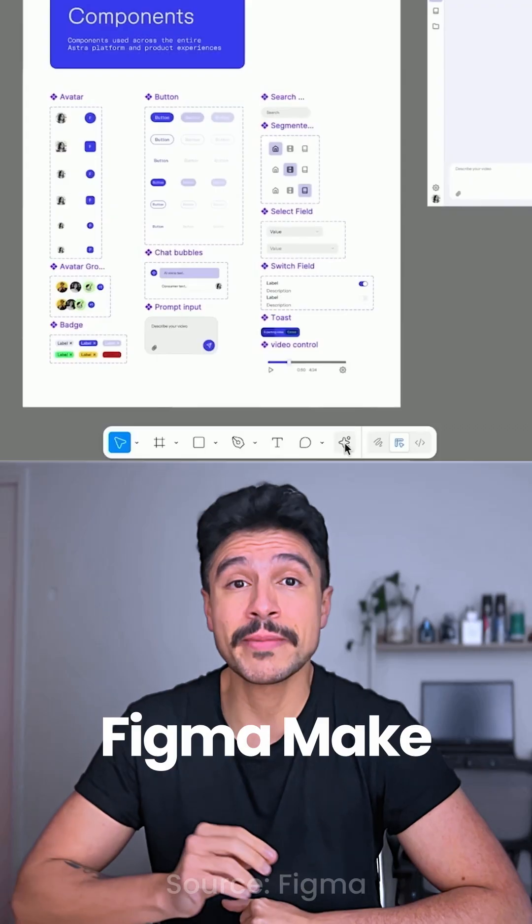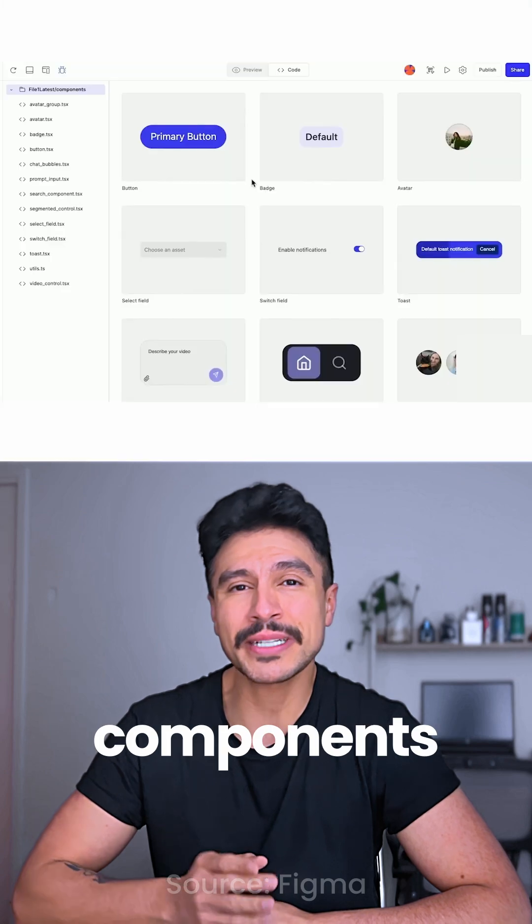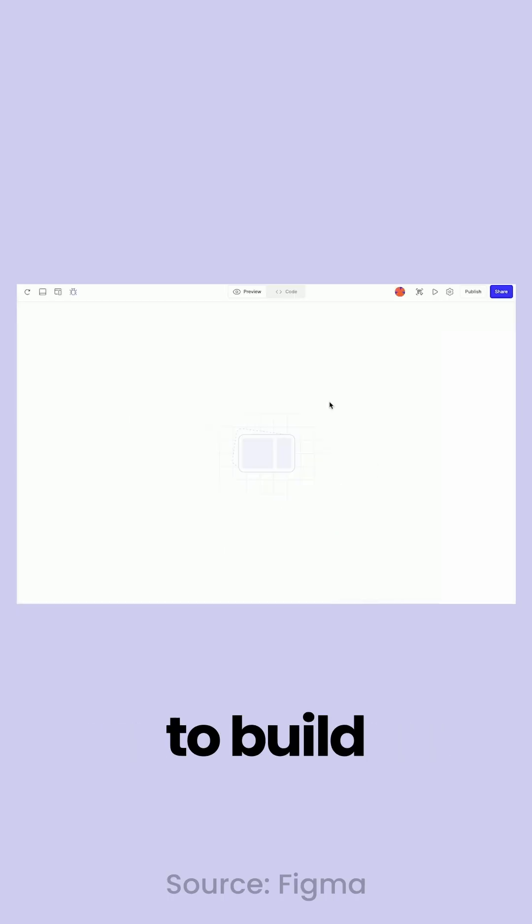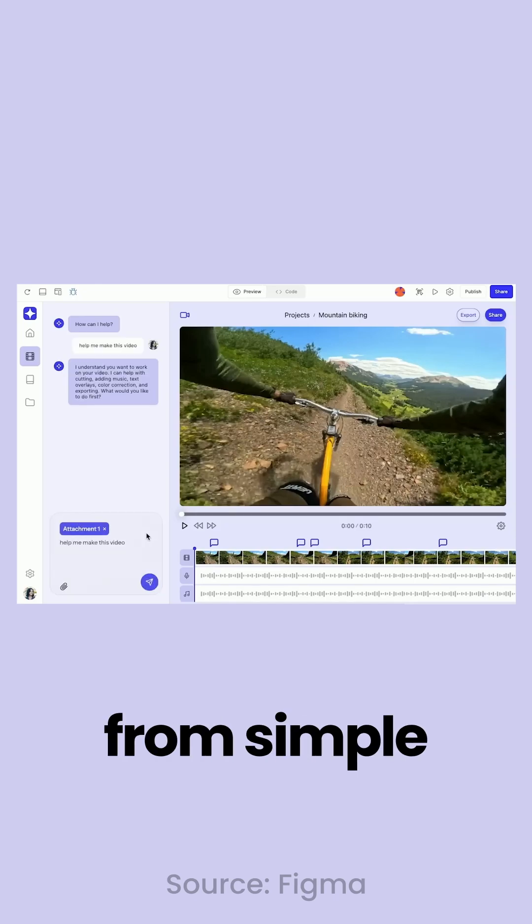For presenting ideas to your team, Figma is now able to turn your design system components into real React and CSS code that you can test, iterate on, and reference to build consistent functional prototypes from simple text prompts.